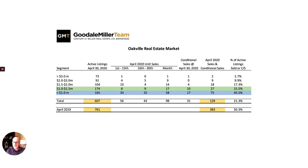Hi, it's Murray with the Goodale Miller team here with an end of April market update on the Oakville real estate market. Results are in, trends are interesting. We're hearing in the media that there's doom and gloom in the real estate market — everything's off 60, 70 percent — which we are, by the way. I thought I'd share with you a couple of bright spots in the market that might indicate that things are not as bad as they might otherwise seem to be.